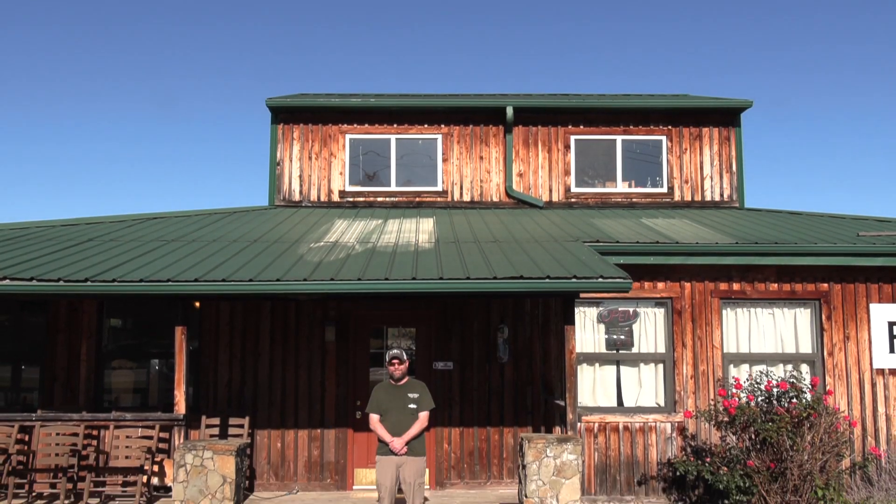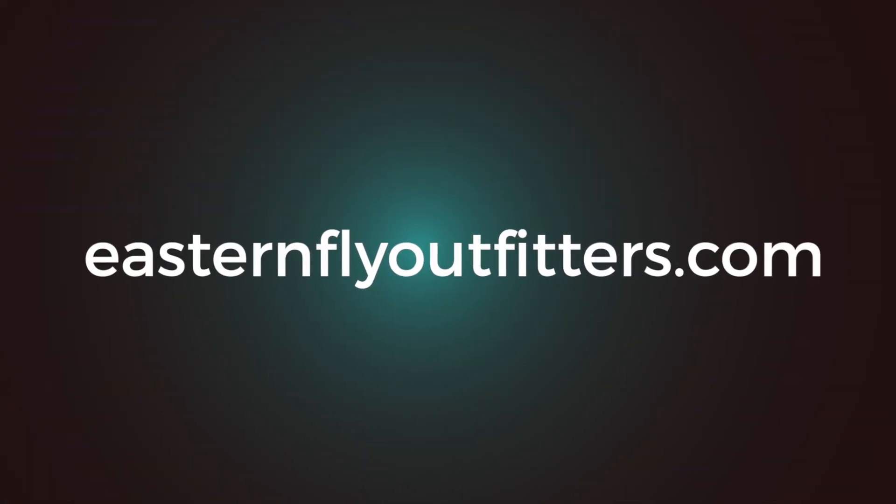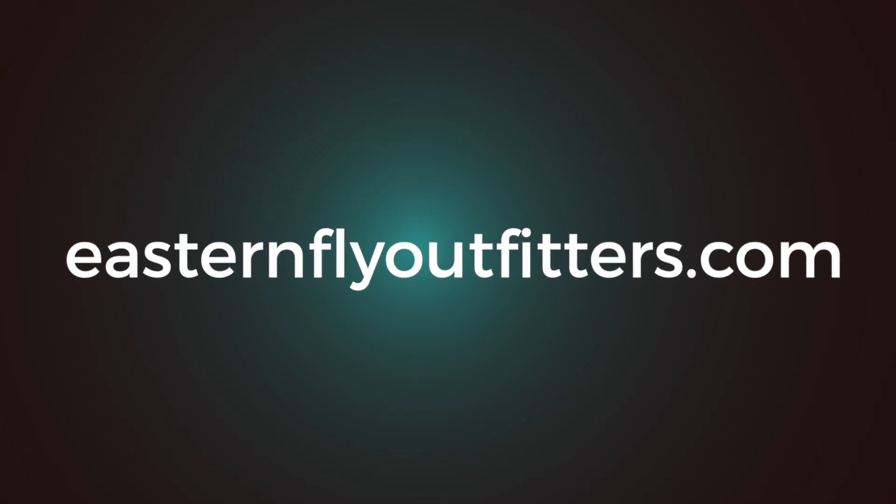Eastern Fly Outfitters is on the Bristol Highway, right across from Torbett's Nursery, and you can give us a call at any time. It's 423-538-3007, or you can get online — we have a website, easternflyoutfitters.com.